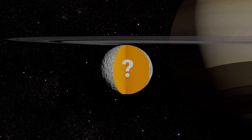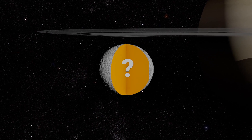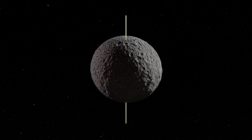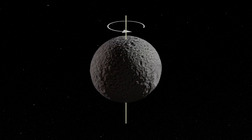Enceladus' smooth surface is regularly renewed by the activity of its internal ocean and geysers. If the cratered surface of Mimas seems old and inactive, can we deduce that its interior is different from that of Enceladus? This is what an international team led by researchers from Paris Observatory has been trying to find out. To reveal the interior of Mimas, a first method is based on analyzing its rotation around its axis.